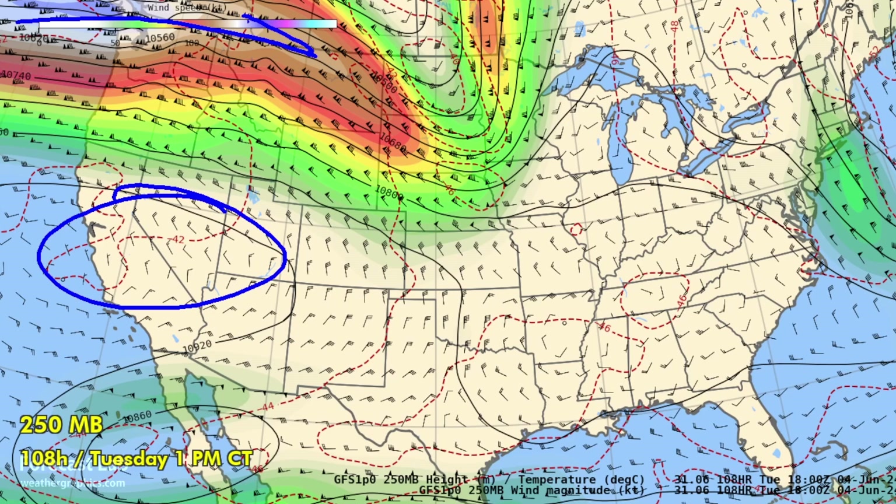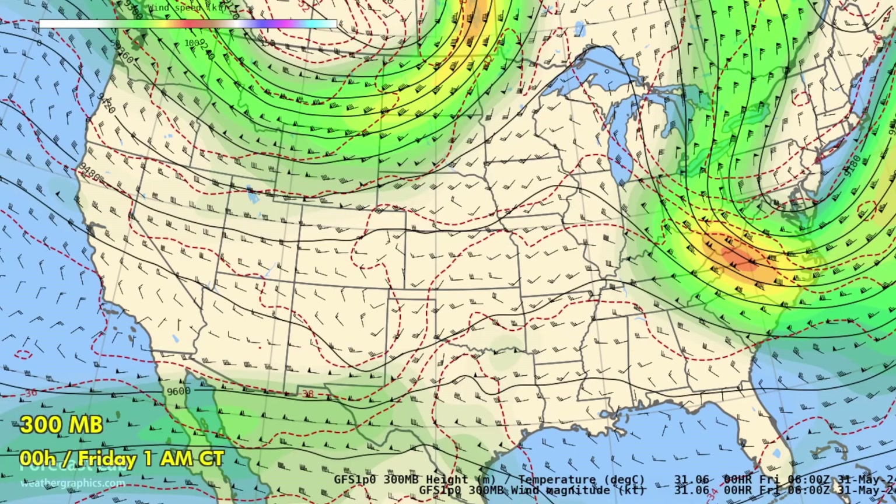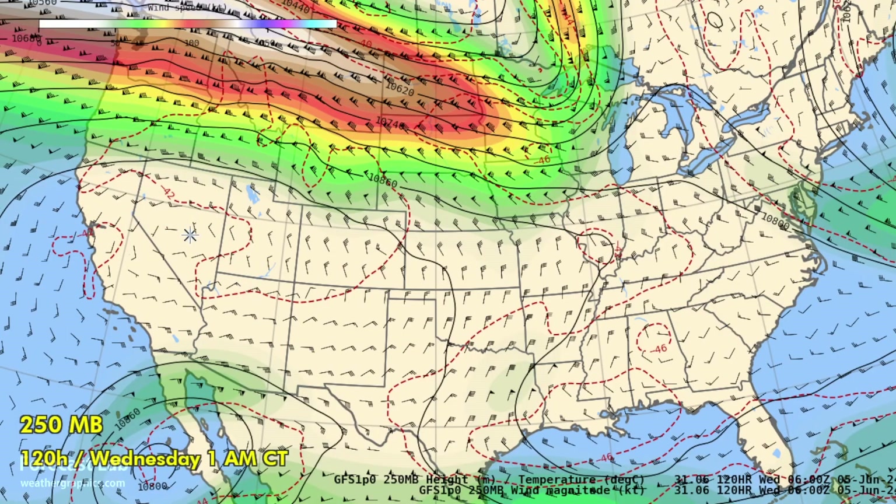Meanwhile, a very strong jet up to 140 knots out of the Gulf of Alaska is pushing into the northwest U.S. By late Tuesday, there's a big high across Nevada with some of that extending into Texas, Oklahoma, and Kansas.